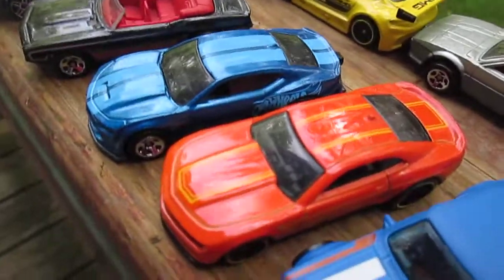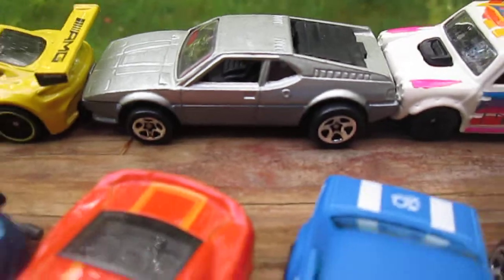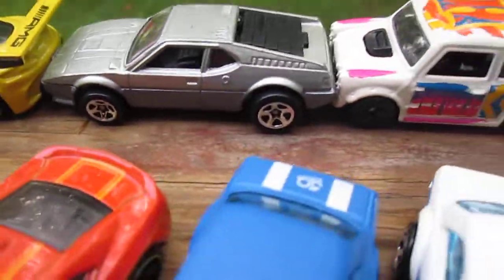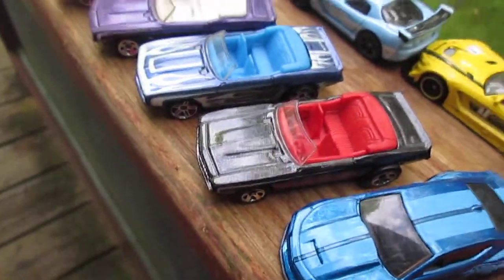A couple of Camaros. The Street Beast — I'm liking that. Similar to the DeLorean, but the doors don't open up like that.